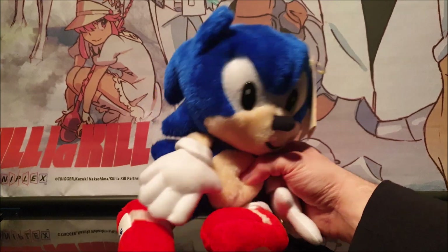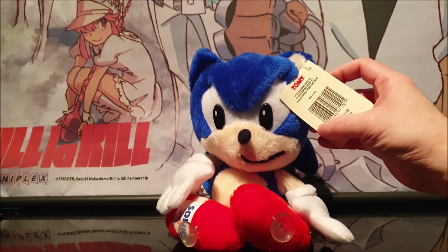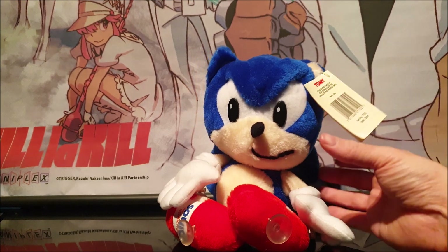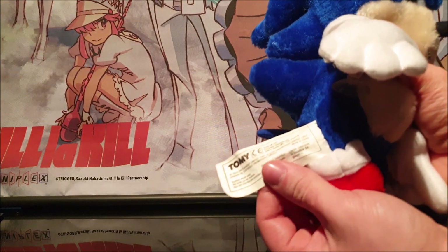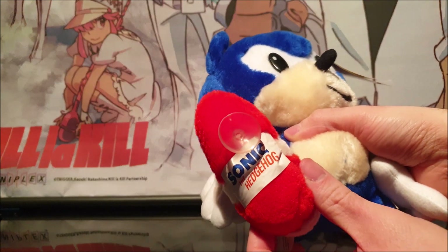It's also made by Tomy, a UK company. There's a logo at the top and the date is 1991-92. He has quite a big touch tag at the side as well — quite a big one. And also a third tag on the shoe showing the Sonic Hedgehog logo, which is pretty cool.